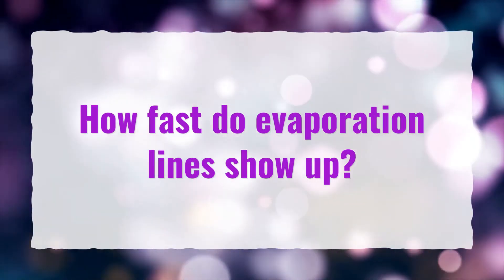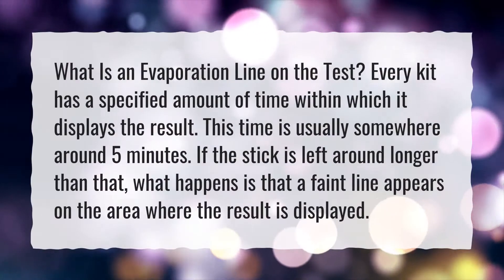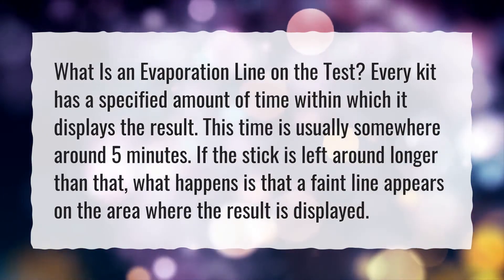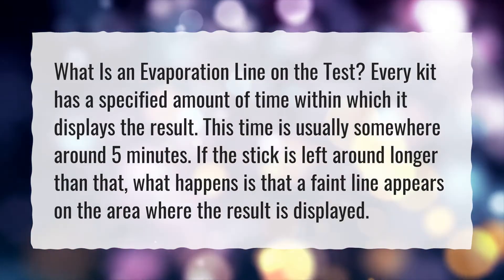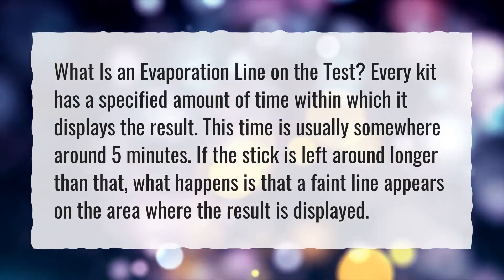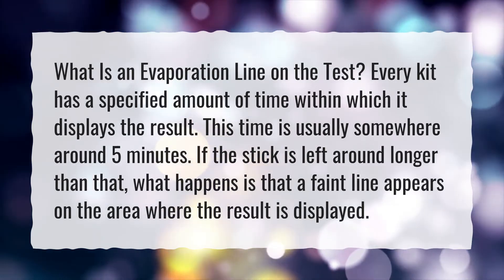How fast do evaporation lines show up? Every kit has a specified amount of time within which it displays the result. This time is usually somewhere around 5 minutes. If the stick is left longer than that, a faint line appears on the area where the result is displayed.